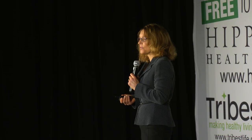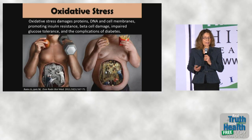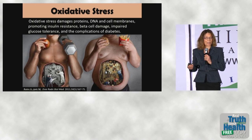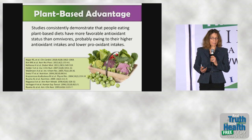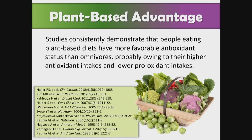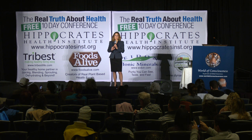Oxidative stress is the second driver. Oxidative stress damages proteins, DNA, and cell membranes; it promotes insulin resistance, beta cell damage, and impaired glucose tolerance, and it promotes the complications of diabetes. Studies very consistently demonstrate that people eating plant-based diets have more favorable antioxidant status than omnivores, probably because they eat more antioxidants and fewer pro-oxidants.